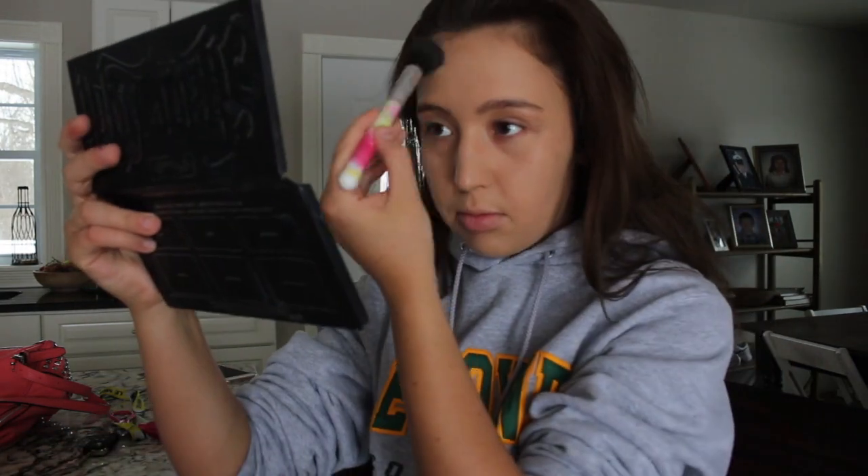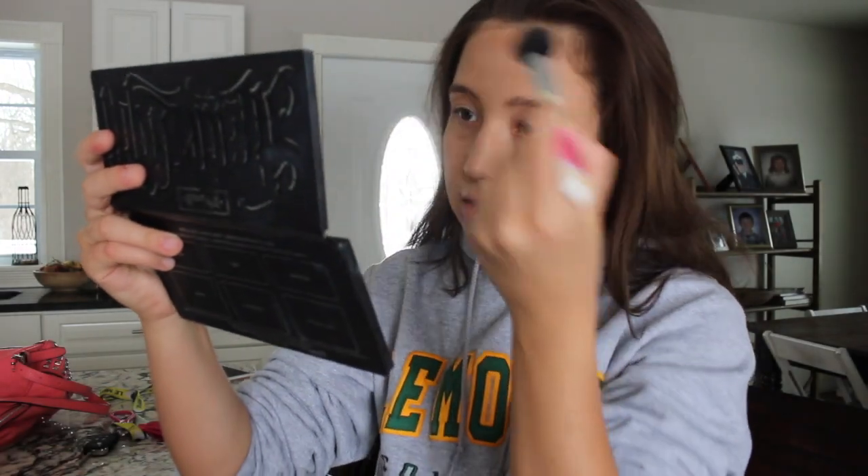After that, I take my Physician Formula Butter Bronzer and I just start to bronze my face to match my neck more, and my arms, and my chest.